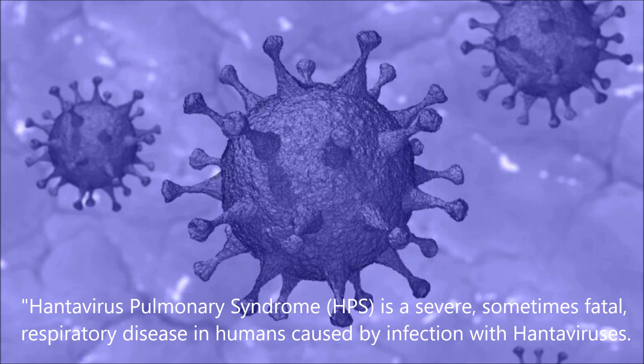Hantavirus pulmonary syndrome is a severe, sometimes fatal, respiratory disease in humans caused by infection with hantaviruses.